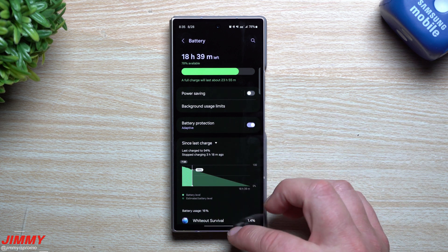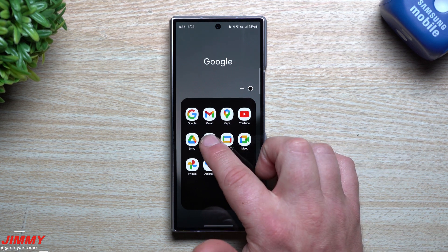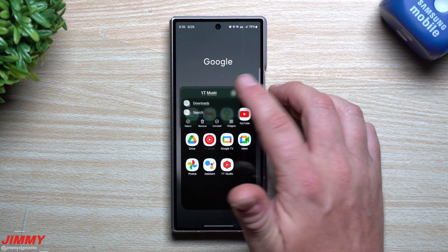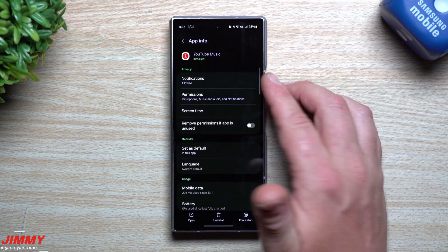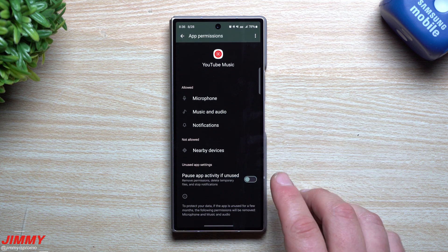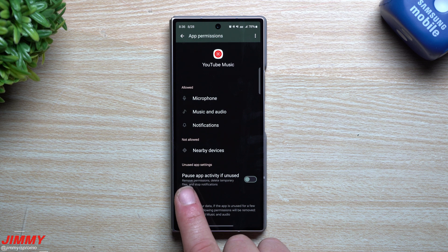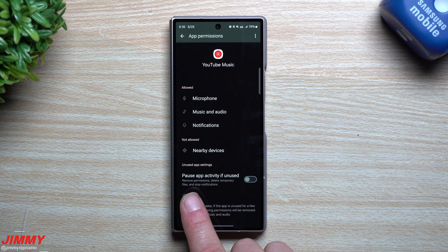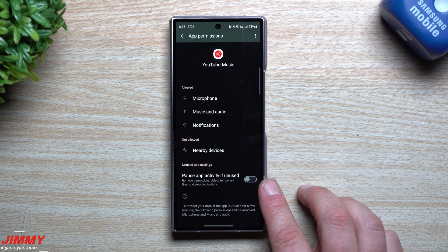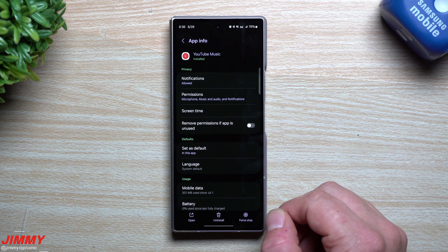The next area to look at is the application details itself. For YouTube Music, find the application you don't want to randomly pause, go inside of the app info, and there are a few different options. Under permissions, I turn off the option that says pause app activity if unused — this would remove permissions, delete temporary files, and stop notifications. I turn this off because I use it every single day and I don't want anything taken away if I temporarily stop using it for a few days or a week.